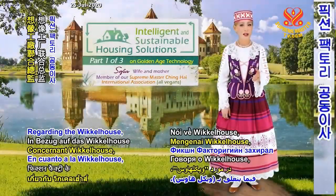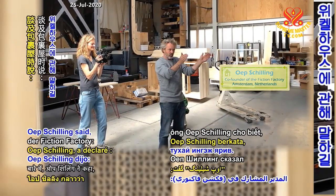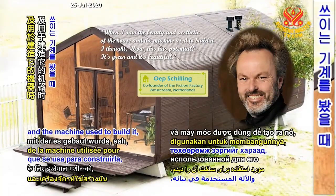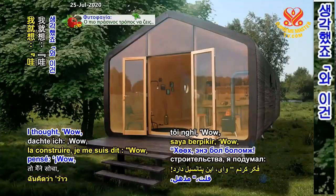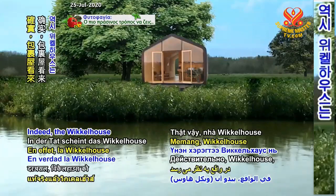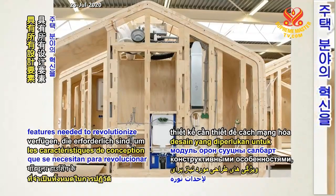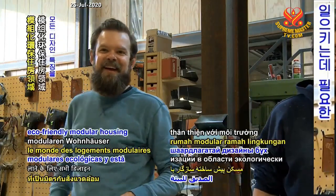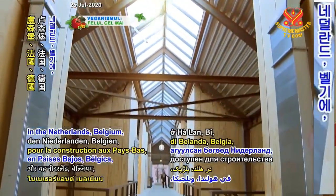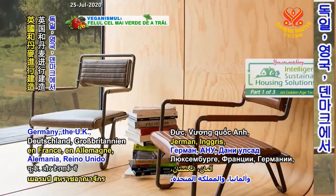Regarding the Wigelhaus, co-director of Fiction Factory Whoop's Healing said, 'When I saw the beauty and aesthetic of the house and the machine used to build it, I thought, wow, this has potential. It's green and it's beautiful.' Indeed, the Wigelhaus seems to have all the design features needed to revolutionize the field of eco-friendly modular housing and is available for construction in the Netherlands, Belgium, Luxembourg, France, Germany, the UK and Denmark.